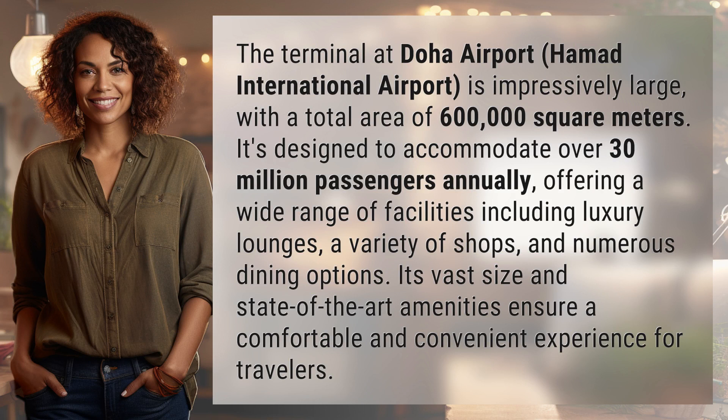It's designed to accommodate over 30 million passengers annually, offering a wide range of facilities including luxury lounges, a variety of shops, and numerous dining options. Its vast size and state-of-the-art amenities ensure a comfortable and convenient experience for travelers.